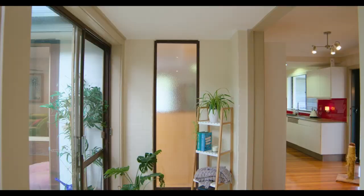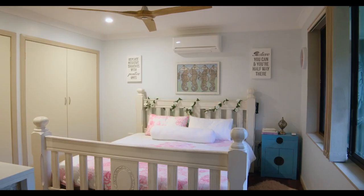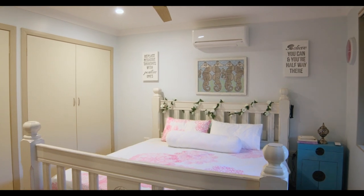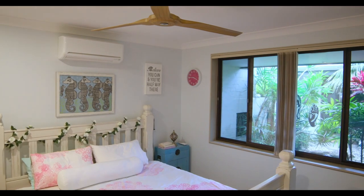Polished timber floors, open plan living area — it certainly is a beautiful property and we're happy to sell this property prior to auction. So come in and have a look; we'd love to see you there from 12 to 12:30 on Saturday.